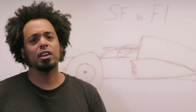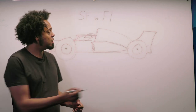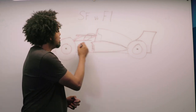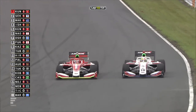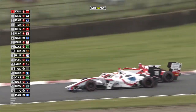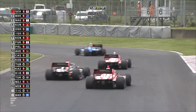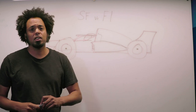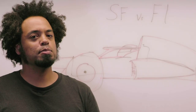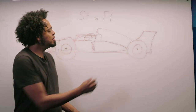They look quite alike, so how do they differ? The first thing to notice is the monocoque — the chassis in the middle of the car, running from about here up to the front. In Super Formula that is a one-make chassis made by Dallara; it's very lightweight. In Formula 1, each team makes their own monocoque, apart from Haas F1, who also use a Dallara chassis, but it is still a bespoke design. That's one of the biggest differences between the two championships.